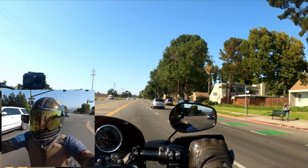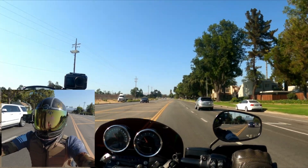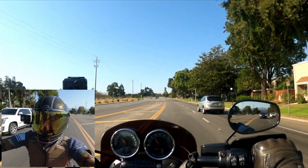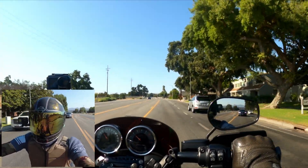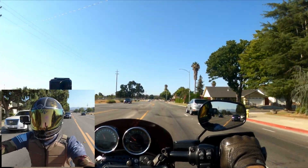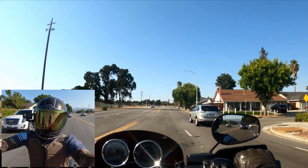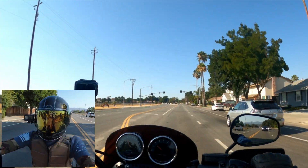On the Pan America, you can actually shut that stuff off in some custom modes or in sport mode — I believe ABS is limited but you can shut off some of those rider assists. Some stunt riders do not want them, but they have a lot of options.